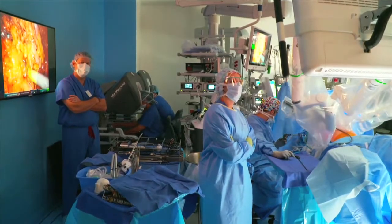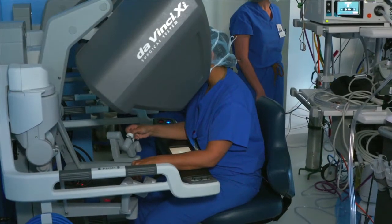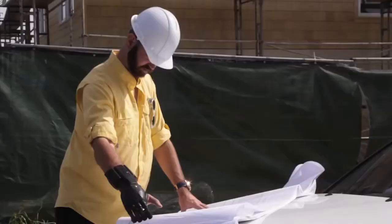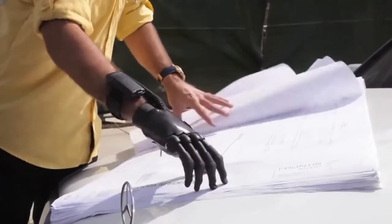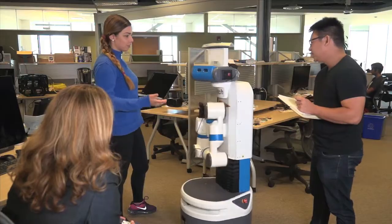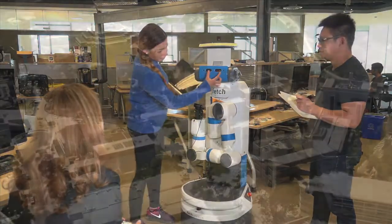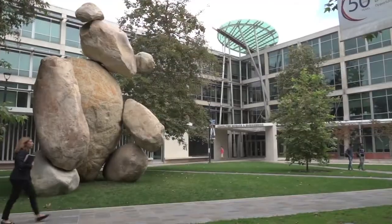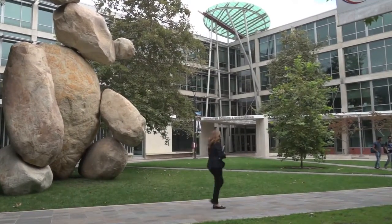One exciting new place for the development of robots is in healthcare. Most of us are already familiar with robot-assisted surgery, and big advances have been made in the field of smart prostheses. But there are many more tasks that robots could be developed for. Join us as we head to the University of California San Diego to speak with Laurel Riek from the Department of Computer Science and Engineering.